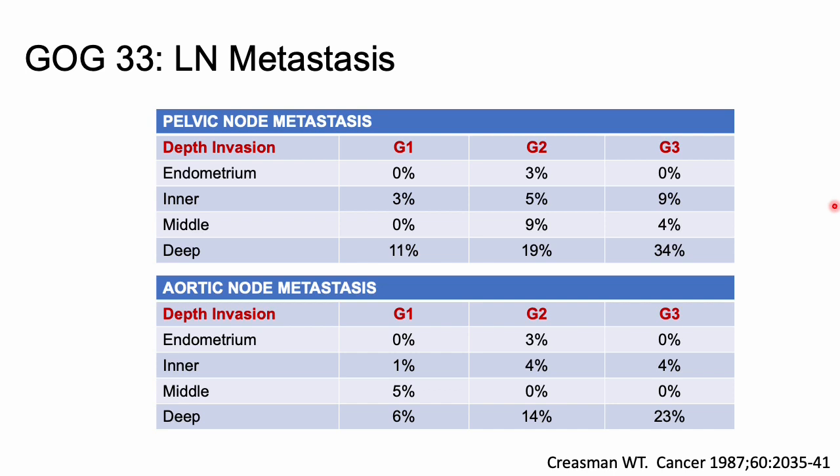High risk disease was defined by two criteria: deep myometrial invasion and/or intraperitoneal disease. Those with deep myometrial invasion had an 18% and 15% incidence of pelvic and periaortic lymph node metastases respectively. Those with intraperitoneal disease but 50% or less myometrial invasion had about a 33% risk of pelvic lymph node mets and an 8% risk of positive periaortic lymph nodes.